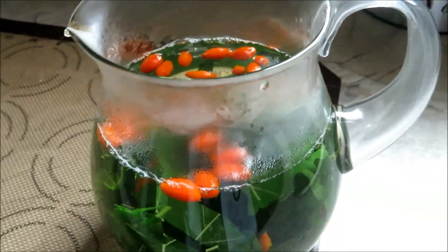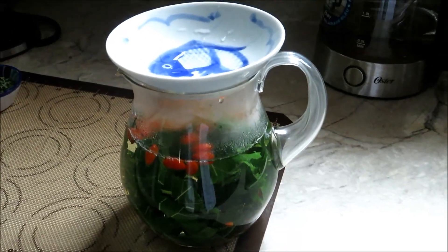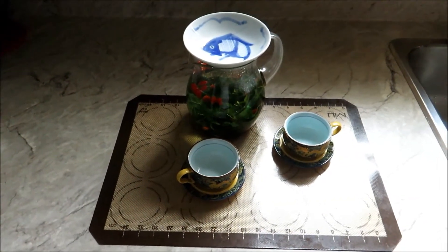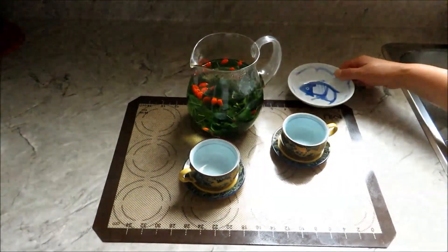And then let it steep for a short while. Since we have been talking about the health benefit of mulberry tea, shall we enjoy this nice and beautiful tea together, please.